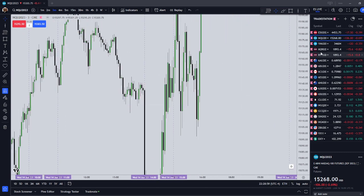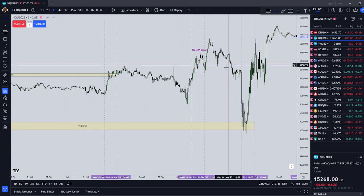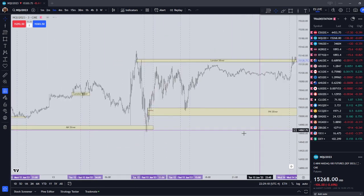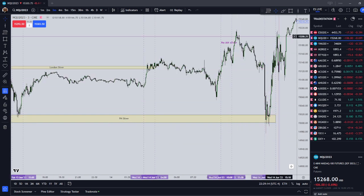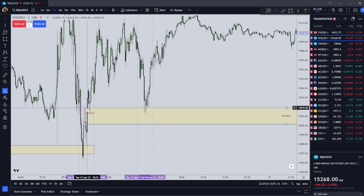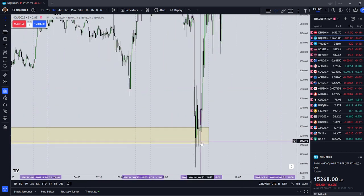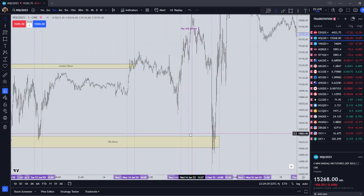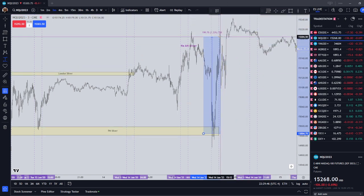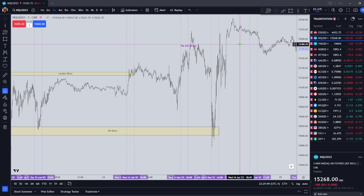Moving on to Wednesday, which was FOMC day. The PM Silver was tough to see. Looking to the left, price was trading into a sell-side inefficiency. This thing immediately went up and targeted liquidity, potentially netting you about 200 points in 20-30 minutes — which on one NASDAQ contract is $4,000 in 30 minutes.